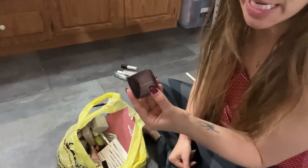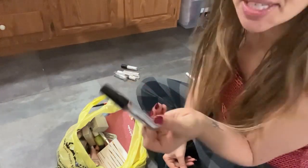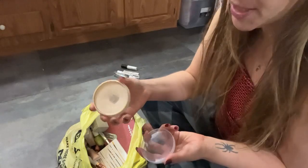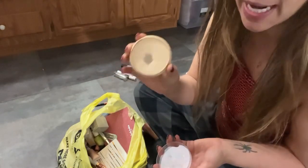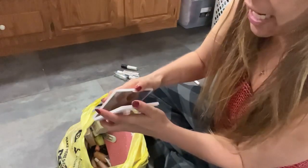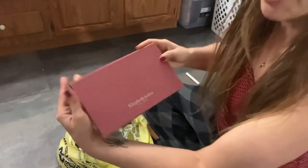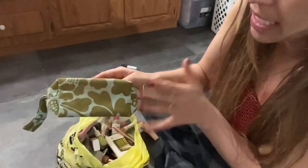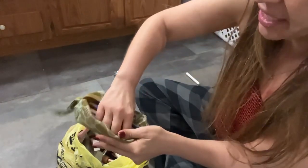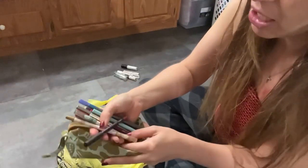This Tarte Maracuja juicy lip can go on my lip tower. My Hourglass finishing powder goes in my desk since it's a one-off product. A liquid glitter eyeliner goes in my singles bin. I keep this Rimmel Stay Matte powder in my desk drawer — if I'm filming and notice my skin getting oily I pat it down with this. I got this Tarte eyeshadow palette, I already did a review on it but I'm gonna keep it. This big Elizabeth Arden face palette is moving to my eyeshadow collection.